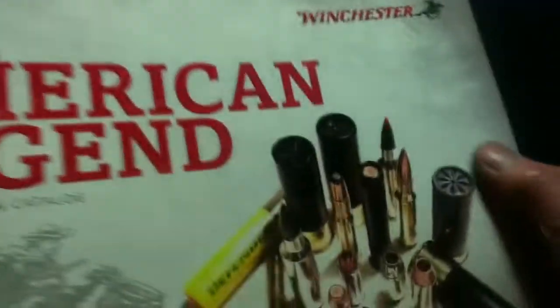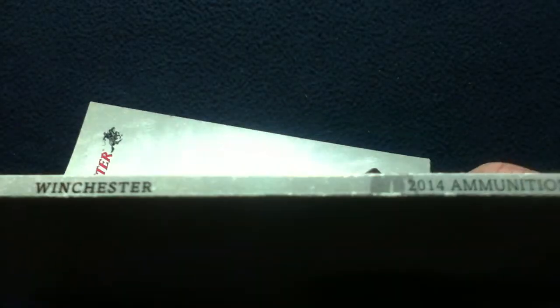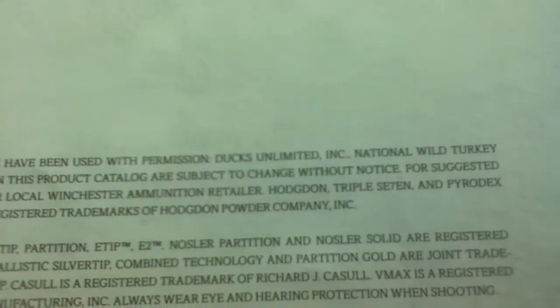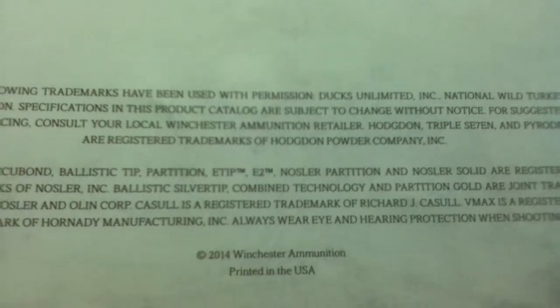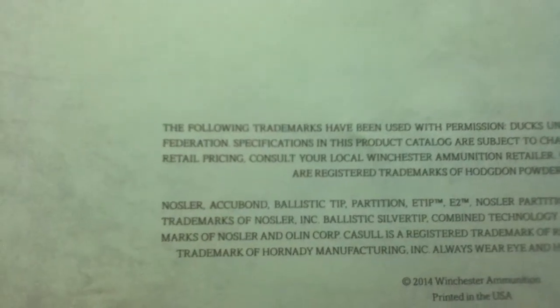It has an embossed illustration and logos, and is edge-bound with a readable title and description. On the back cover you can see the logo, title, trademark information, affiliated brands, and a note that specifications are subject to change without notice.